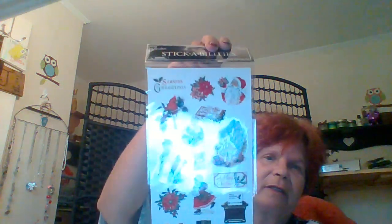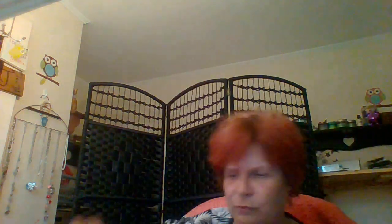Then I also got these — Stick Abilities by the Paper Studio. This is a glitter set, 18 pieces. I like this one. It's like retro — I just love that they look retro.